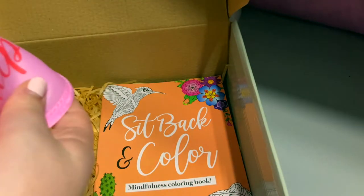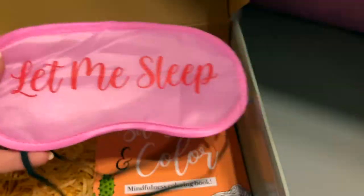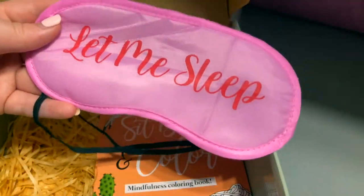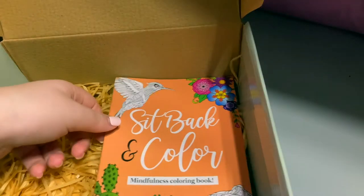The eye mask has these two little strings that you can put around your head, and it says 'Let Me Sleep.' I'm probably going to give this to my mom since I cannot wear an eye mask when I go to sleep — they just don't help me.